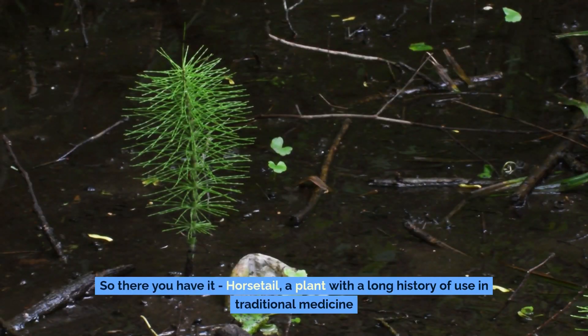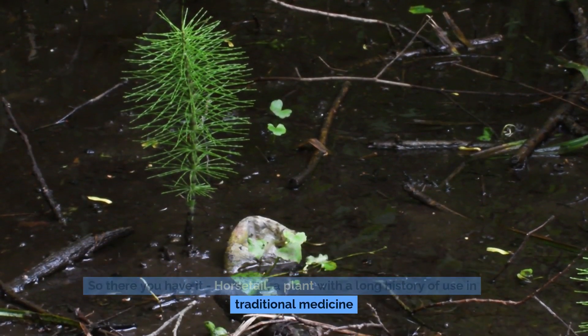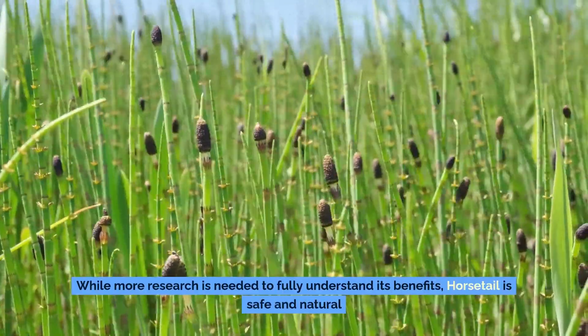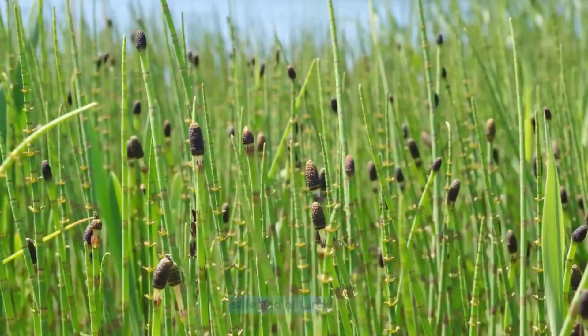So there you have it — horsetail, a plant with a long history of use in traditional medicine. While more research is needed to fully understand its benefits, horsetail is safe and natural.